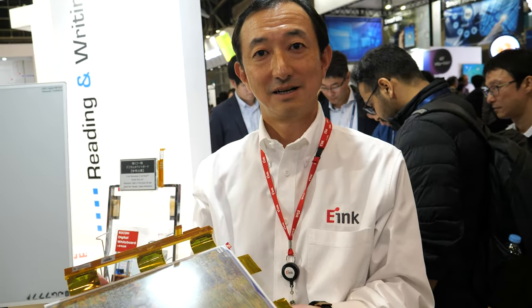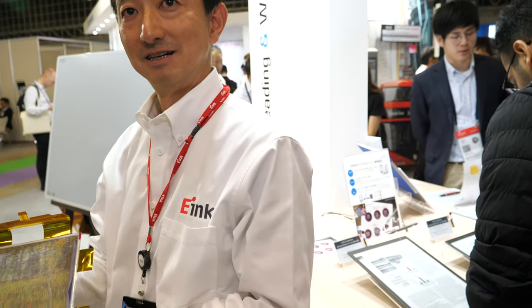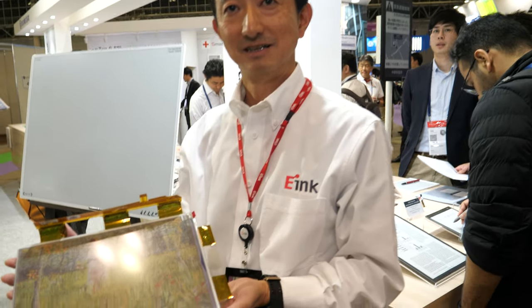We're here at Seatec at the e-Ink booth. Hi, I'm Nick Sumira, e-Ink Japan. And you are showing all the latest, coolest e-Ink stuff.